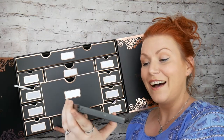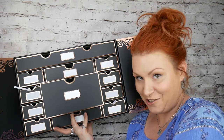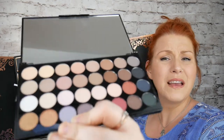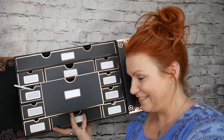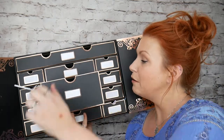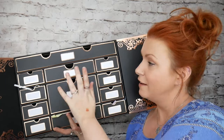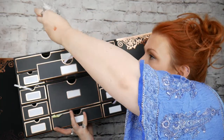Another palette: Ultra Eyeshadows — 32 Ultra Professional Eyeshadows. A mix of shimmer and matte, really nice colours.